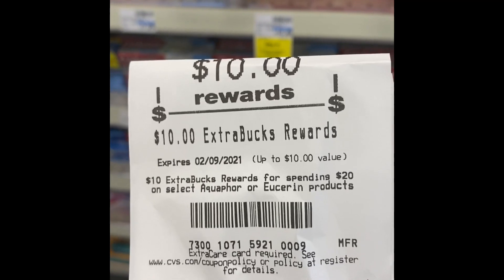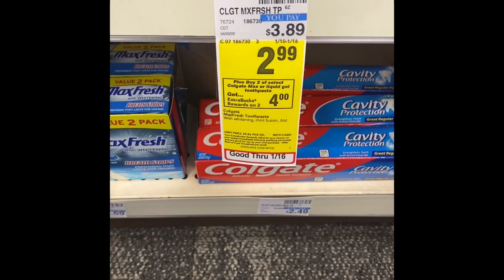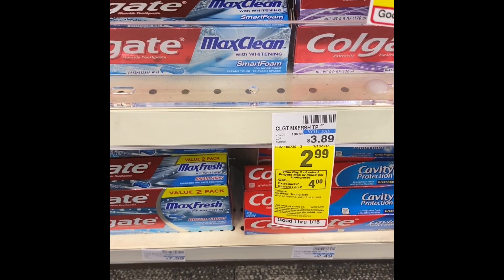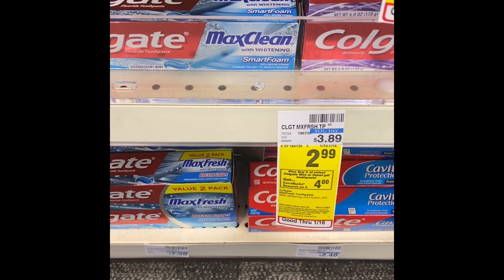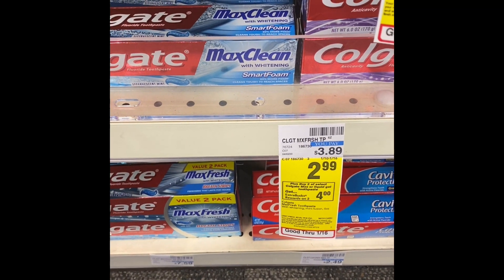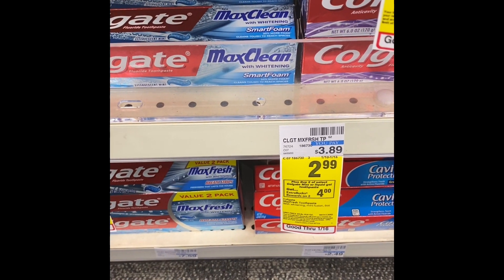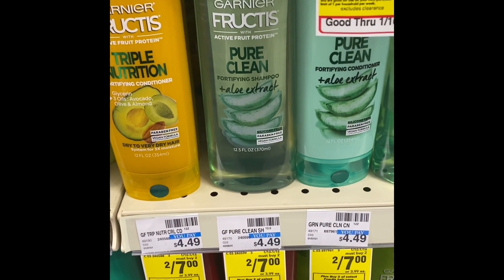The next deal is when you buy two Colgate, get a four dollar Extra Buck. They're priced at $2.99, but I'm going to grab four of them for a total of $11.96. I'm going to use a three dollars off $12 Colgate CRT and a four-dollar-off-one Colgate manufacturer coupon. I'll be back with the receipt.